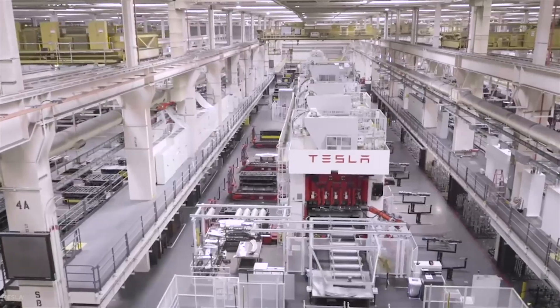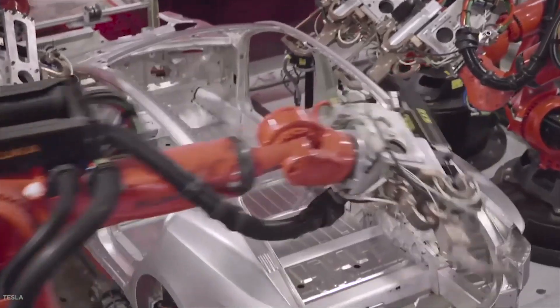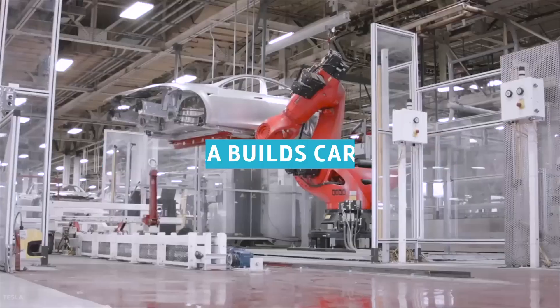How does Tesla do it? What type of advanced technologies and efficient engineering tools does Tesla have to give them a competitive edge in EV production? Today, we will uncover exactly that and more. Welcome to Tech Archives.